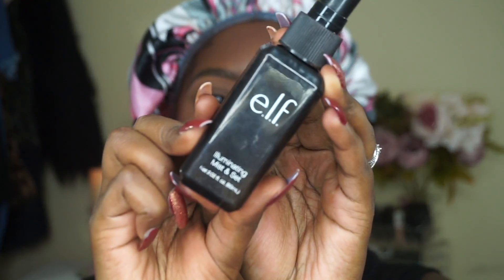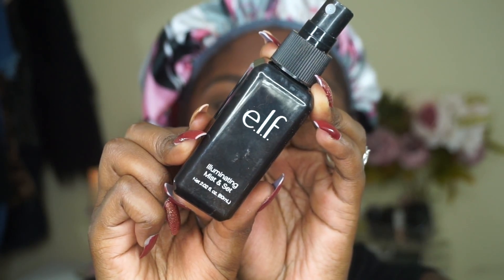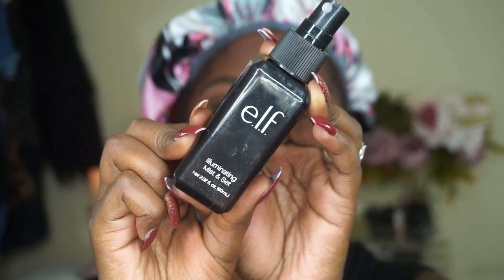Now I'm going to set my face with the e.l.f. Illuminating and Mist Set. I like to do this to bring back some of the natural glow and dewiness to my skin, because I've applied a lot of powder and I just want to bring that naturalness back.